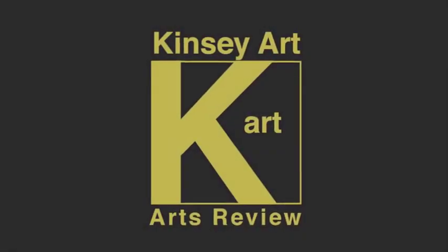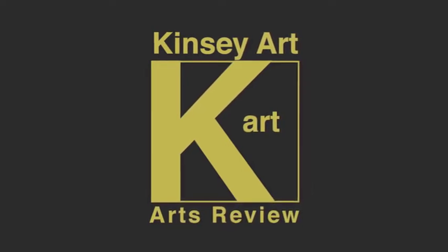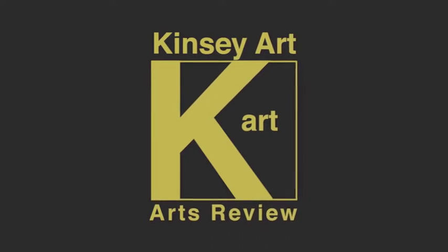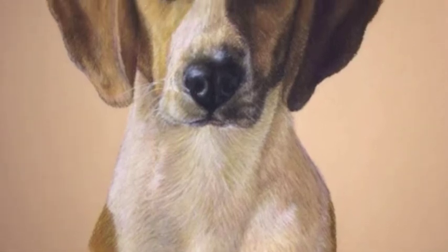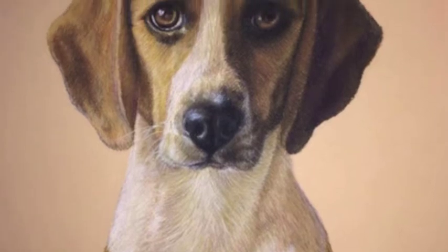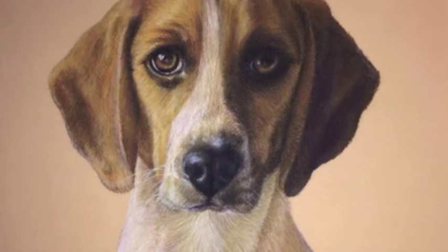Hello and welcome to the Kinsey Art Review. Today we're going to cover an animal portrait artist by the name of Rachel White. You can catch her on Twitter at Raw Portrait Art. She works in pastels and is a great portrait artist of animals, which are really difficult to do. You've got to get the character of the animal into it, and she does that really well within her paintings.